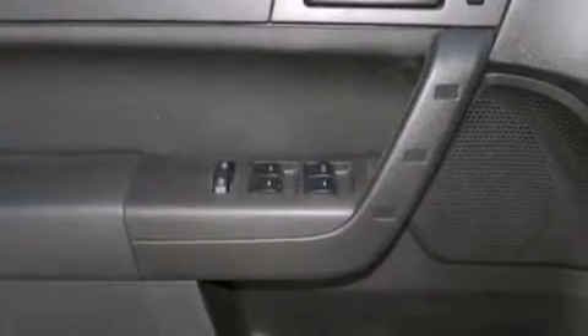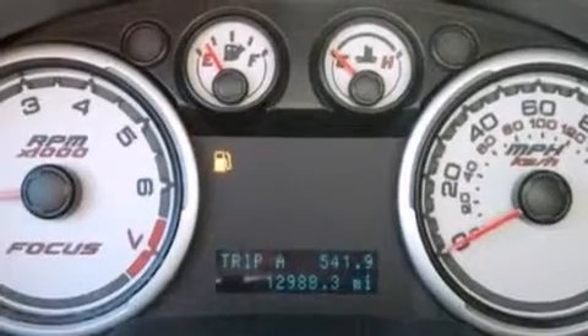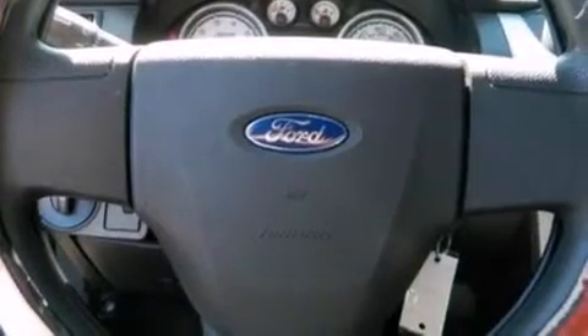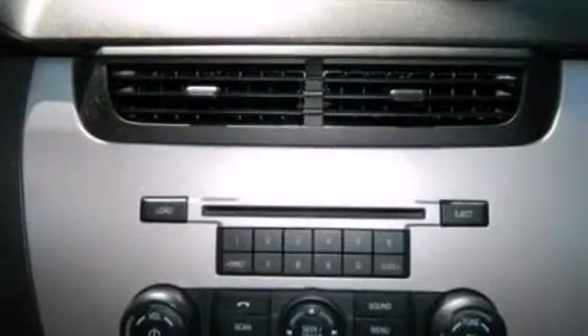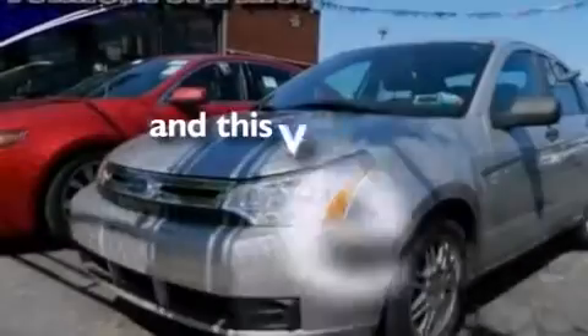The following features are also included: air conditioning, a rear split bench seat, full power accessories, side curtain airbags, latch-ready child seat anchors, rear seats childproof door locks, a security system, an anti-lock braking system, a four-wheel independent suspension, and this vehicle has less than 13,000 miles.